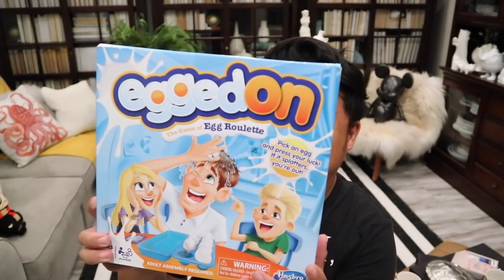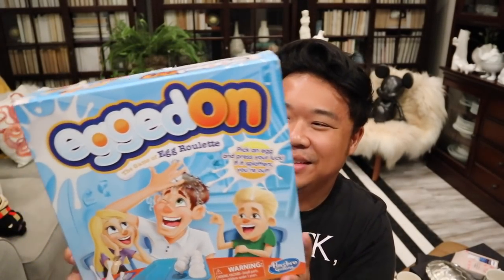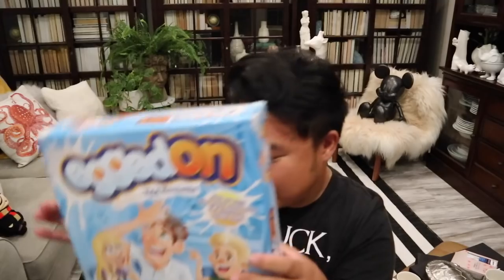Next thing I have here is this egg lid-on game. I thought this would be super fun with the kids — you smash the eggs on your head to see which one cracks open. I think the kids will like it and you play it outside. Ten bucks for that.